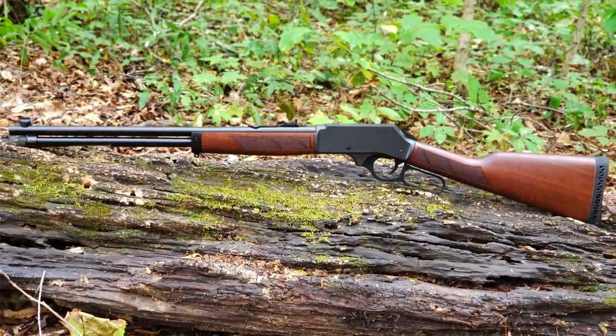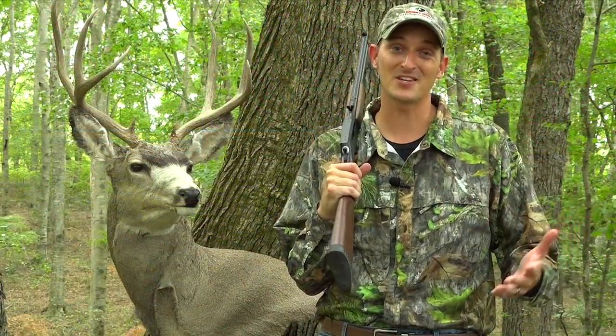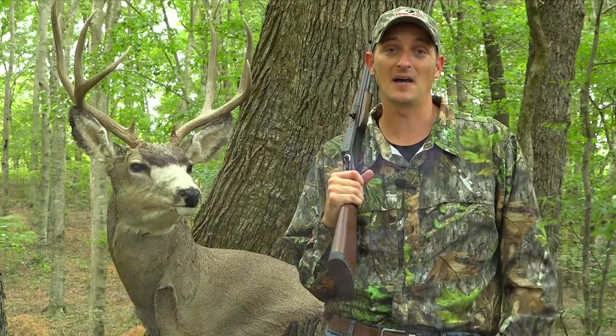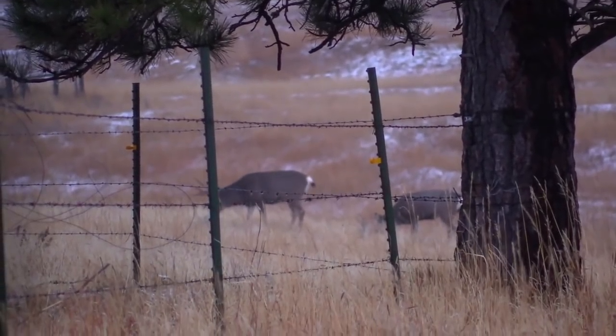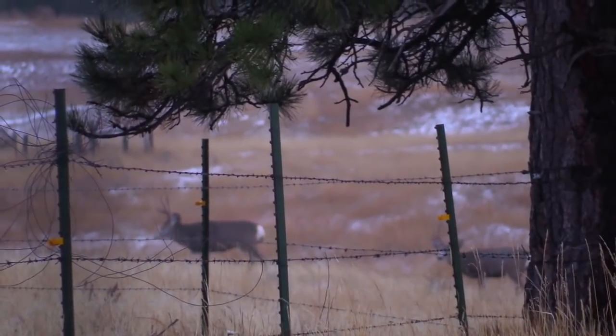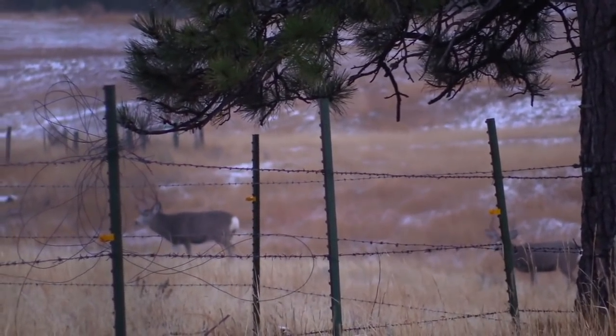If you live in the south like me, the chances of you getting a shot over 100 yards inside a wooded area are slim to none. But there are cases in the south that you can get shots at 200, 300, and even 400 yards — especially when you're hunting out west, those long shots are very possible.